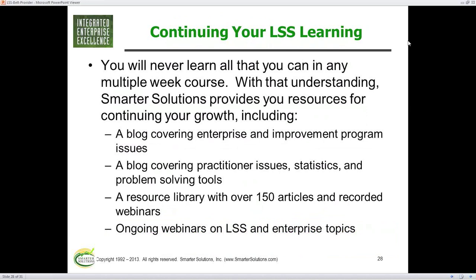I do have a blog where I write about questions that students have and topics of interest to Lean Six Sigma practitioners. Find a way to keep your knowledge — even if you're just thinking about a Lean Six Sigma course, go find a website or two or a LinkedIn group that you might be interested in, find out the stuff they're dealing with. It's quite interesting.